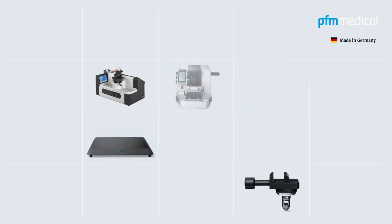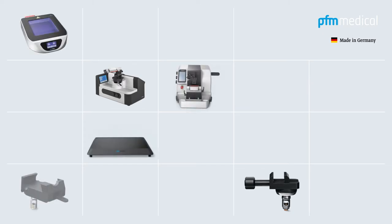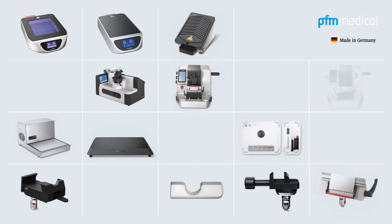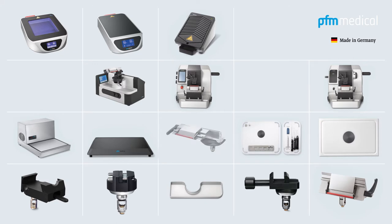For more than two decades, PFM Medical has been developing and producing microtomes and laboratory equipment for its core medical business of histotechnology and pathology. Worldwide, users rely on the new technology and high reliability. Quality made in Germany.